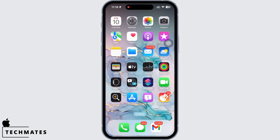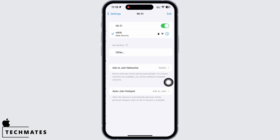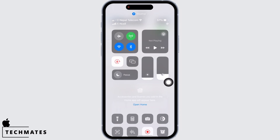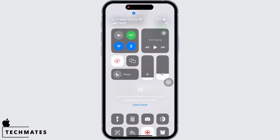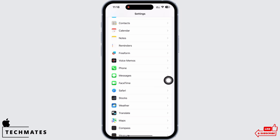If not, you can also switch between networks — that is, if you are using Wi-Fi, switch to cellular, and if you are using cellular, switch to Wi-Fi. Then go back to Settings and scroll down and tap on the Messages option.